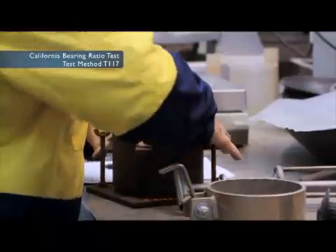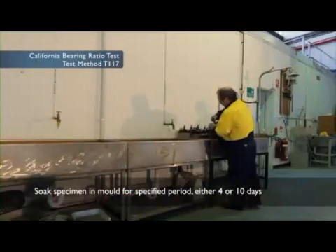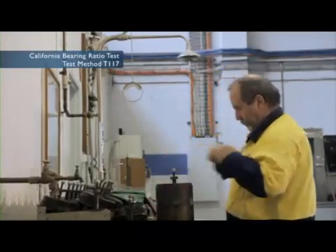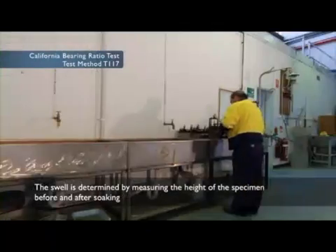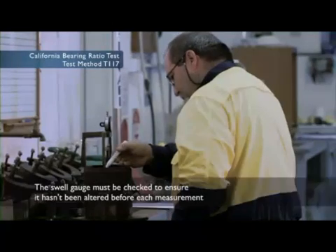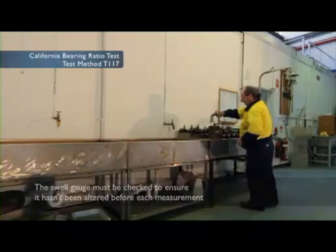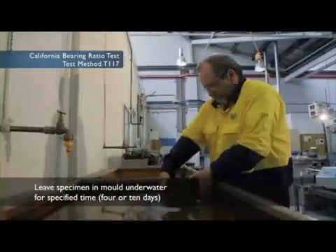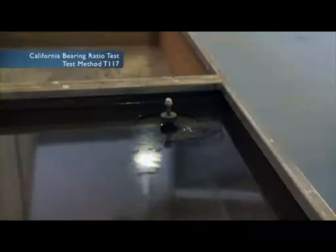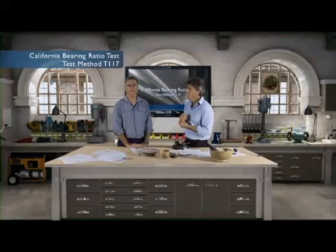We've compacted our specimen to the specified LDR. Then we take our specimen in the mould and soak it for the specified period, either 4 or 10 days. But it's not just a matter of dunking it in a bucket. We have to take some more measurements first. Before and after soaking, the swell is determined by measuring the height of the specimen. It's important that the swell gauge is checked to ensure that it hasn't been altered before each measurement, and the same position on the CBR mould is used. Soaking is used to saturate the material and test at a worst case scenario — for example, material in the bottom of a fill over swampy ground. The CBR result is used to calculate the cover requirements, so testing soaked gives a more conservative result.